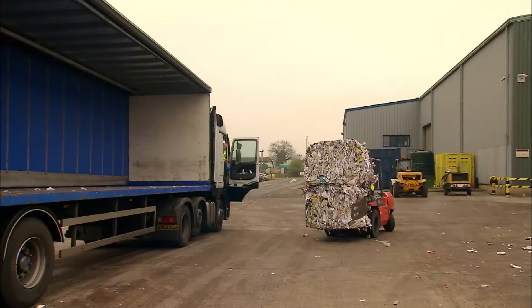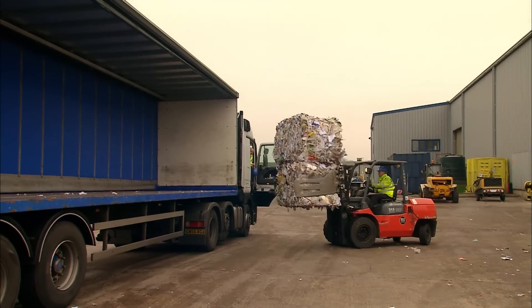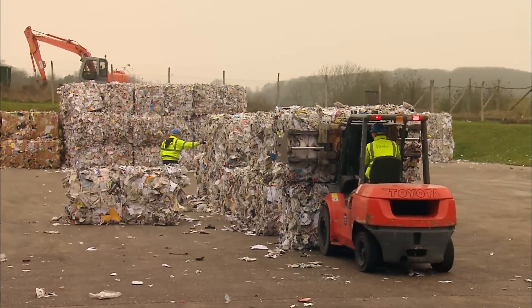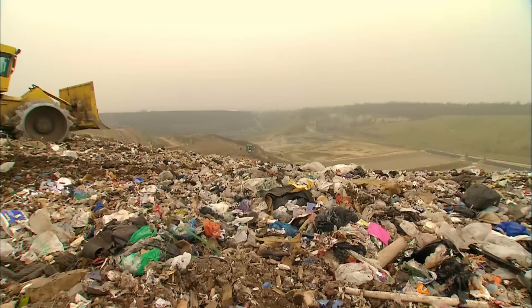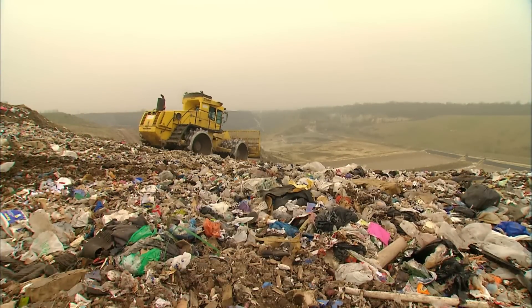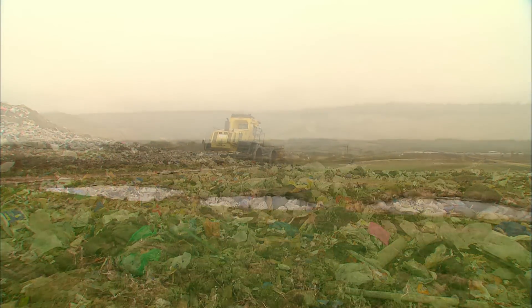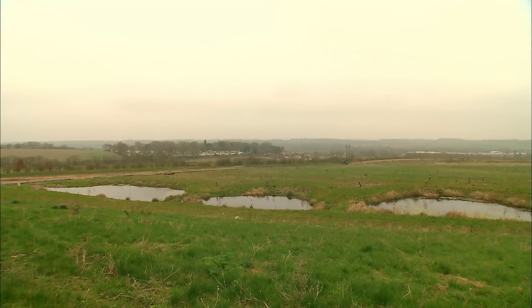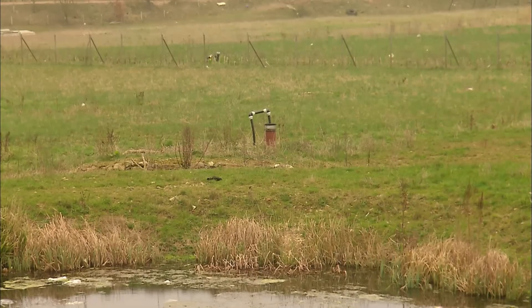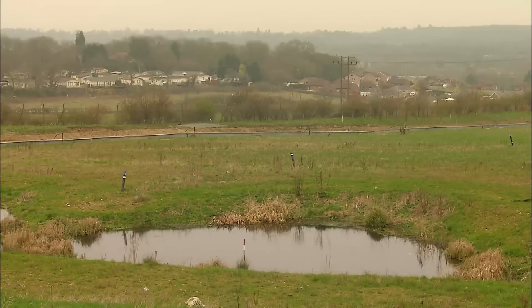Here's where it all ends up — in bales of paper, aluminium, steel, and plastics that someone wants to buy. Today, another 250 tonnes of waste has gone from wheelie bin to valuable. This is the future. But what about the future of the landfill? We can restore landfills to heathland, to woodland, to farmland — graze animals on it, grow crops on it. Here, they're creating habitat for local wildlife. But it won't be handed back to Suffolk until all danger of further pollution has passed, and that could take decades.